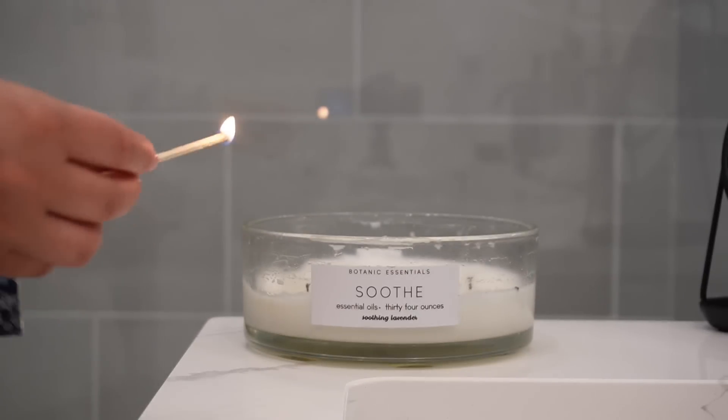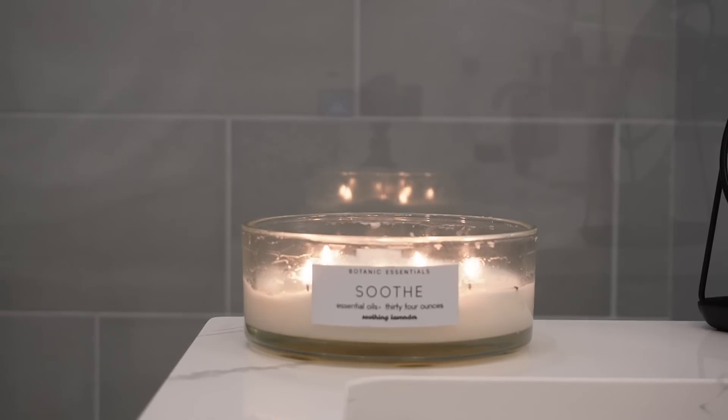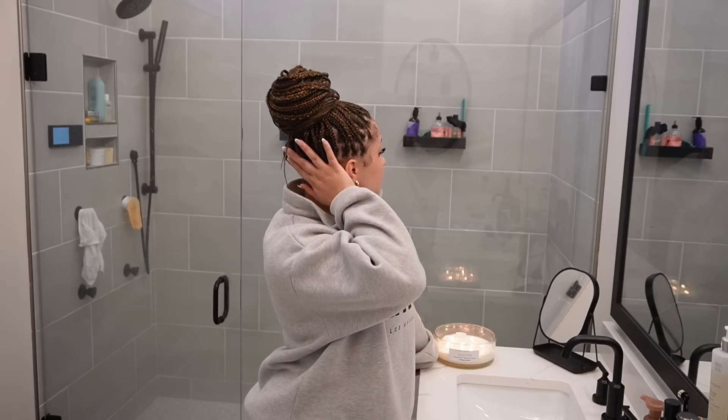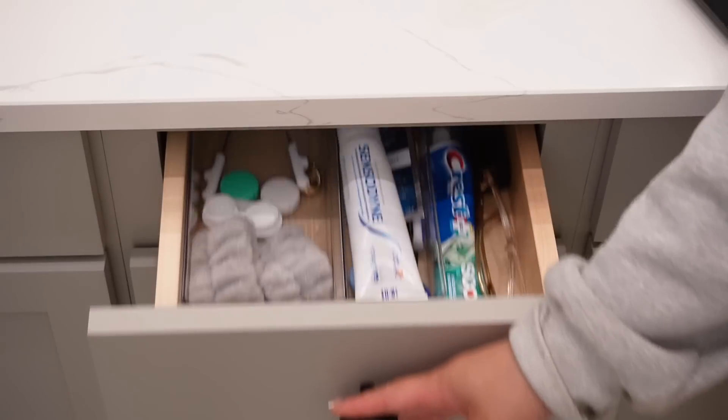What is up y'all, welcome to another hygiene video. Summer is approaching so it is only right to give the girls a summer hygiene guide — we're gonna be smelling fresh and clean all summer.